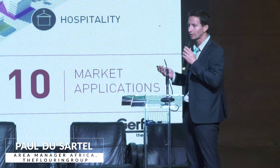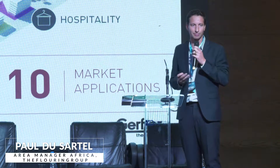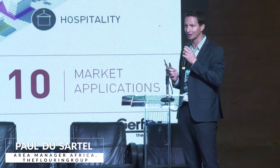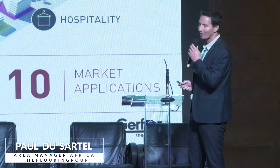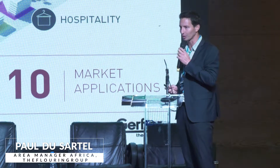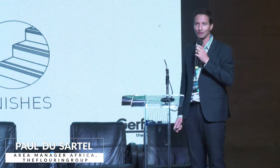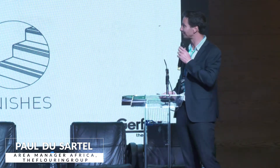Vinyl floors are also very easy to wash because they are almost 100% maintenance free. You still need to clean them, but you don't need to maintain them, which is a great benefit. I'm going to present a few pictures so you can have an idea of how vinyl floors can be used on projects. And actually, it's not only floors — it's also wall coverings and finishes.